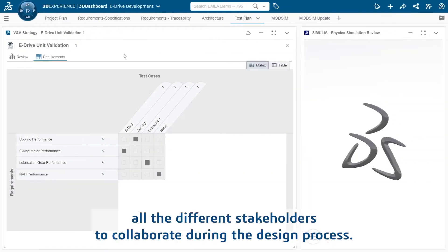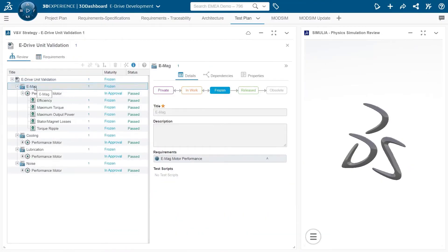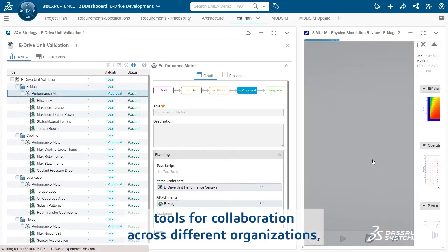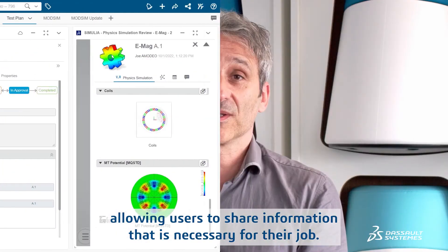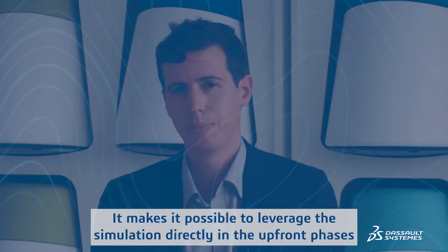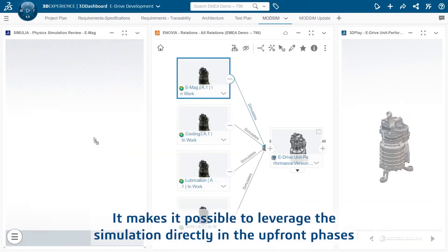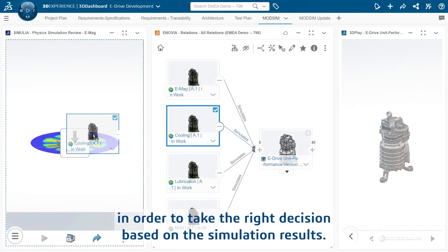ModSim on the 3DEXPERIENCE platform helps all the different stakeholders to collaborate during the design process. In addition to that, the 3DEXPERIENCE platform has powerful tools for collaboration across different organisations, allowing users to share information that is necessary for their job. It makes it possible to leverage the simulation directly in the upfront phases in order to take the right decision based on the simulation results.